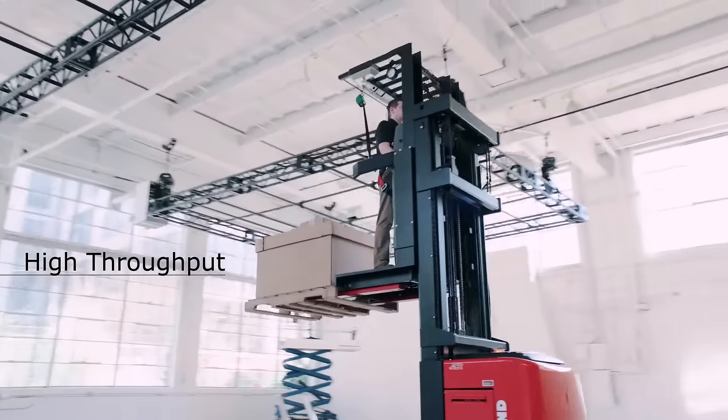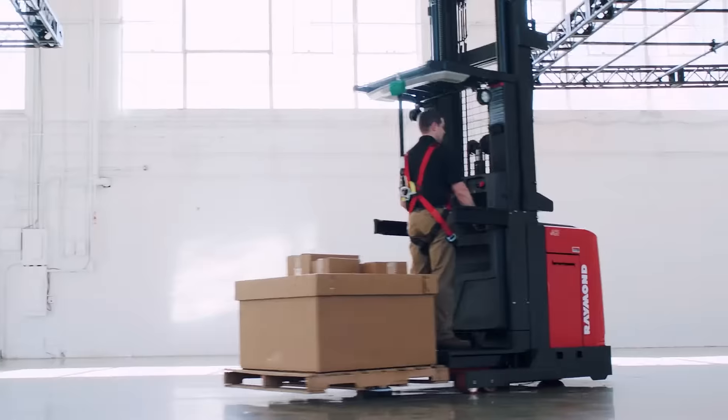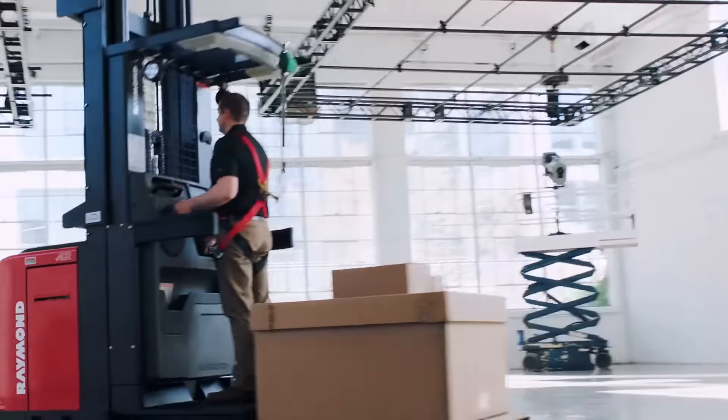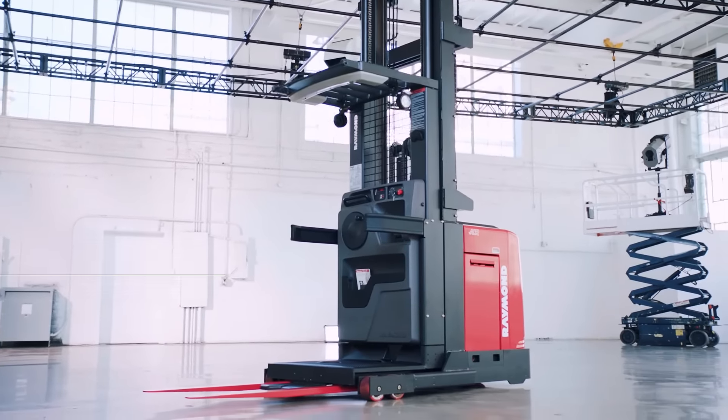A truck made for high throughput. A truck designed for easy picking and productivity. A truck that's versatile, reliable and engineered to get the job done. The 5000 Series Order Pickers – ideal for piece part and case picking applications.